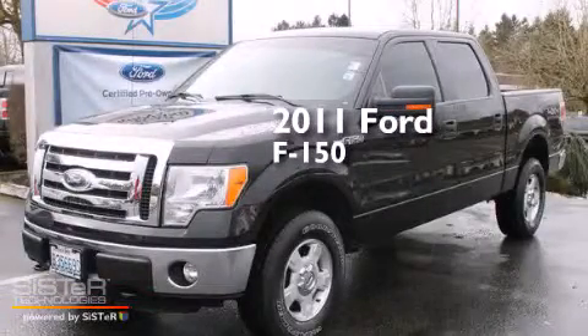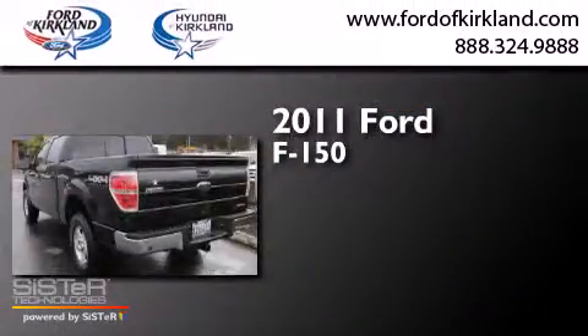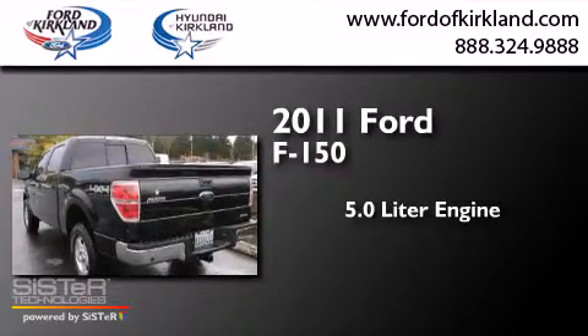This is a 2011 Ford F-150. It features a 5.0-liter engine, a 6-speed automatic transmission, and four-wheel drive.